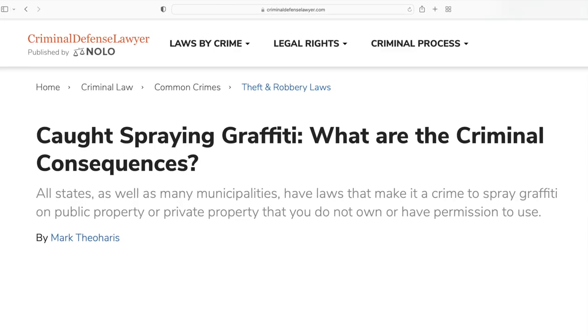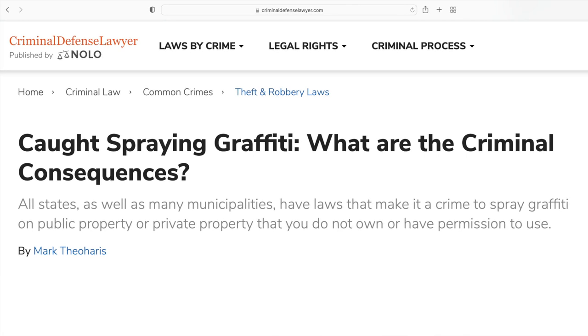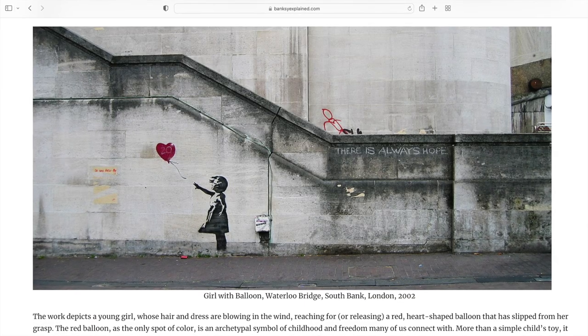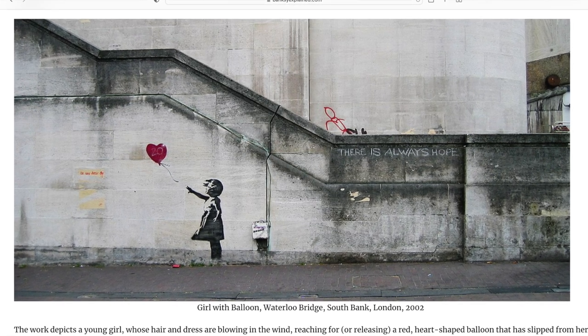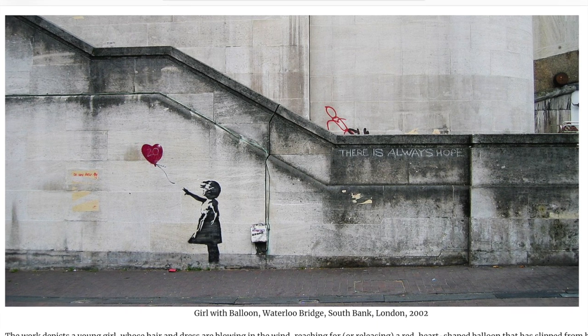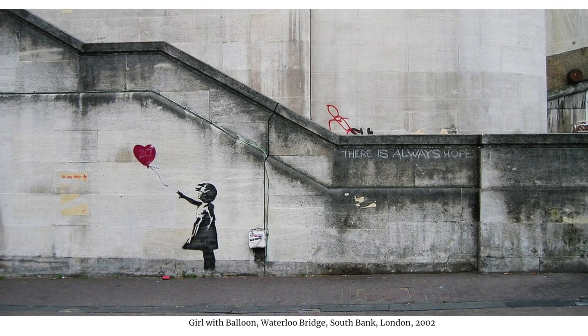You're just not allowed to spray graffiti on public or private property that you don't own or have permission to use. Banksy has done a ton of art over the years. One of the ones he is most known for is of a girl letting go of a heart-shaped balloon with the words 'there is always hope' written in the corner.